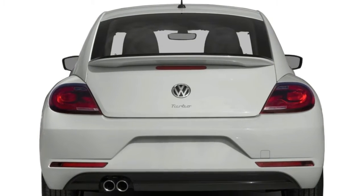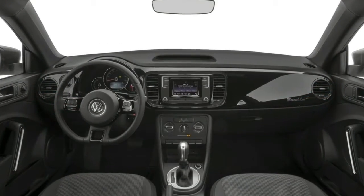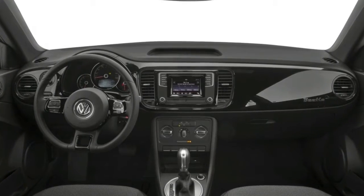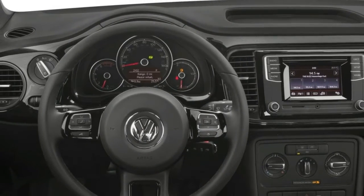If you don't need a hatchback, it could be for you. Like the Mustang, the Beetle pulls off retro — it retains its classic style in a world that keeps changing styles. Underneath, the front-wheel-drive chassis is contemporary.